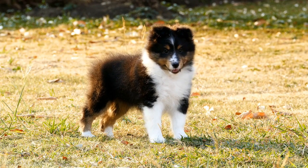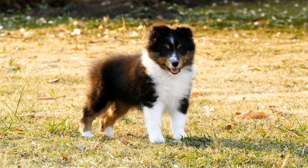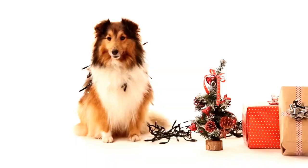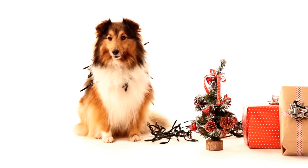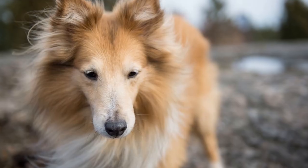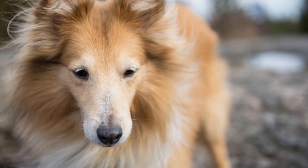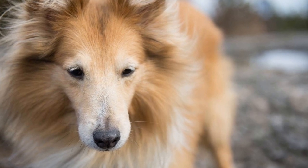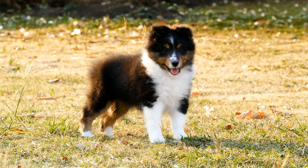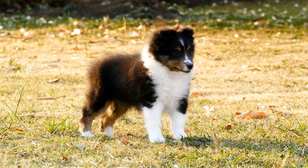Three: Avoid Ice. While Shelties are generally quite agile and sure-footed, it is important to be cautious when walking them on icy surfaces. Ice can be slippery, and your dog may lose their footing and injure themselves. Additionally, the chemicals used in ice melt products can be toxic if ingested by your Shetland Sheepdog. Consider using pet-safe de-icers or protective boots to keep their paws safe from the cold weather and ice.